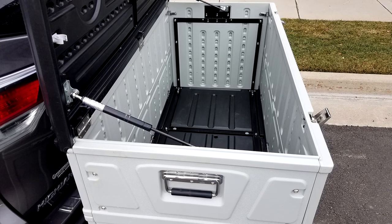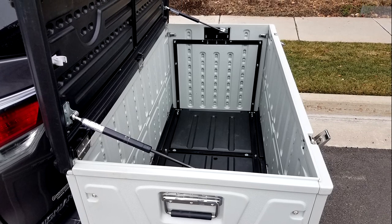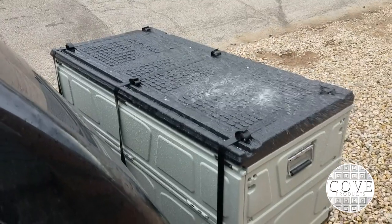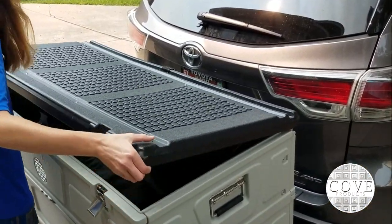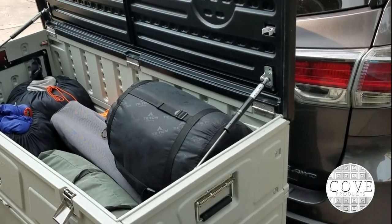The box carrier is made out of heavy duty polyurethane double wall construction with a powder coated steel frame for strength. This cargo box is water resistant. The gas springs on both sides of the box hold the lid open, allowing you to load and unload your gear with both hands.